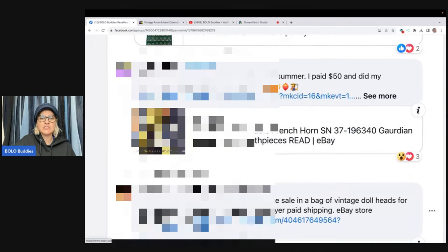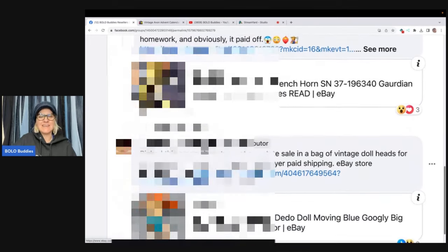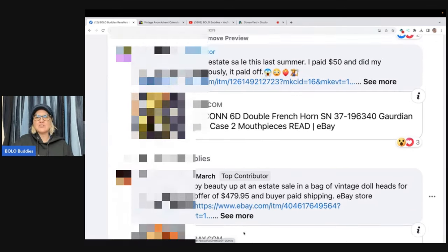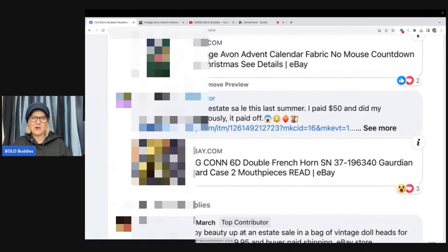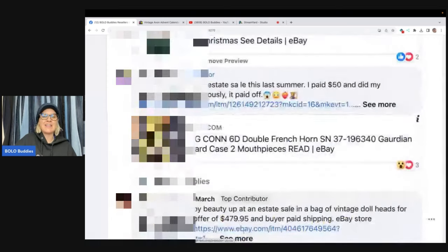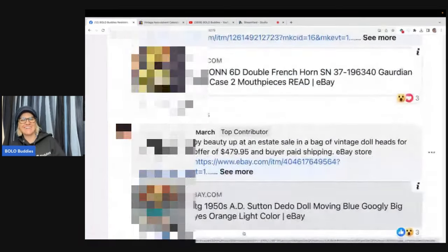Now this one — she did it correctly. So everybody do it like this. She put her sold listing and said she picked this creepy beauty up at an estate sale in a bag of vintage doll heads for $8, took a best offer of $479.95, and buyer paid shipping. eBay store: Found by Chance. So hers is perfect. Farm girl scavenger Noelle did not put her eBay store name and we both forgot to put what the item actually sold for. So don't do it like us — do it like Found by Chance did it and actually include all the information asked for.